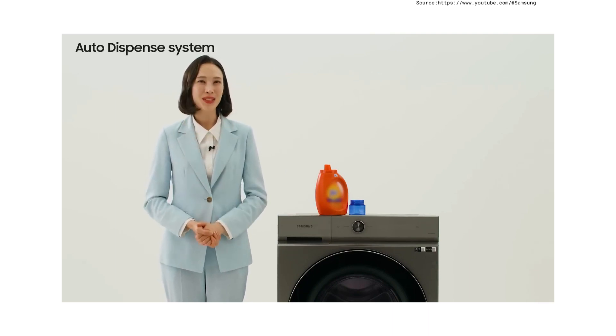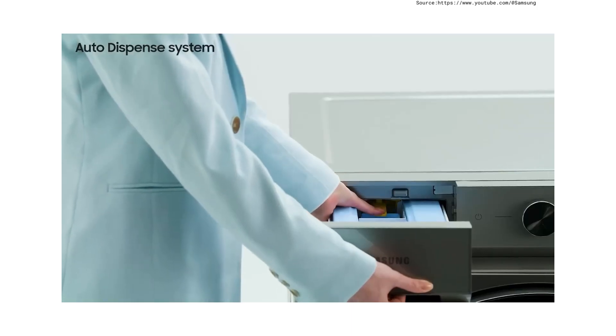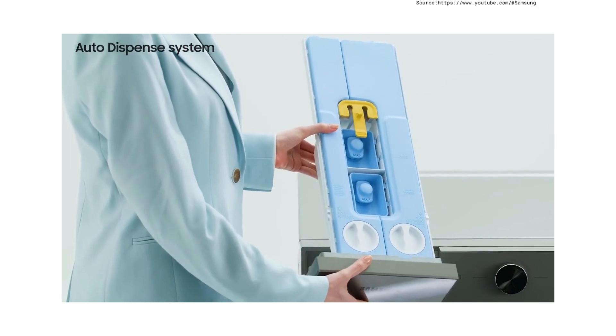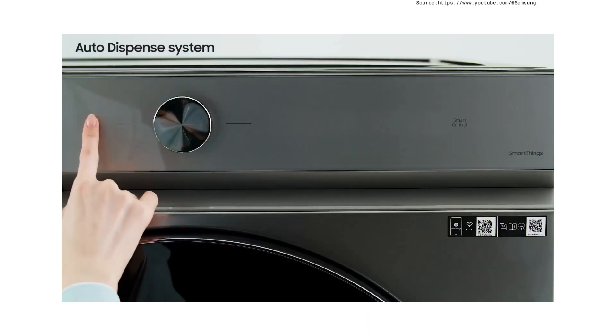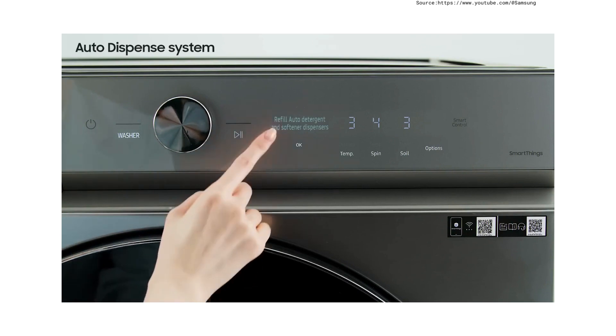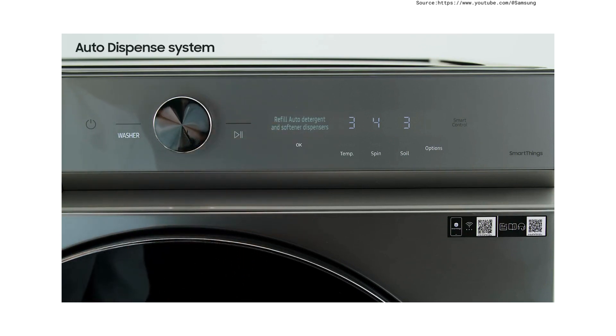This is an important benefit. The new detergent storing capacity is bigger than the previous model. Of course, if the detergent is running out, a refill notification appears when you turn on the washing machine, so you don't need to worry about that.